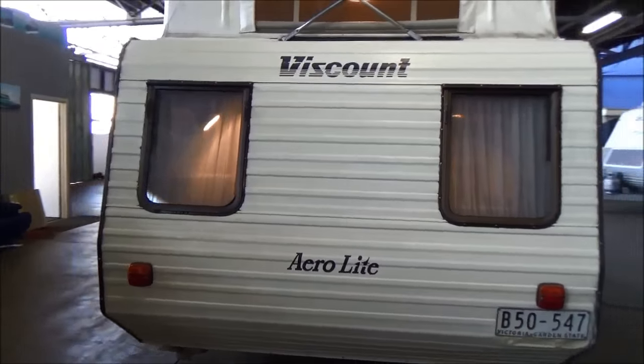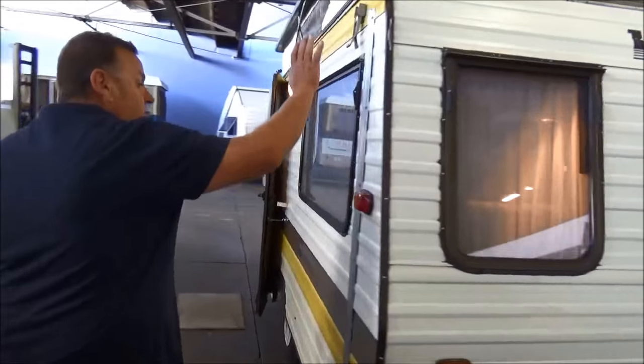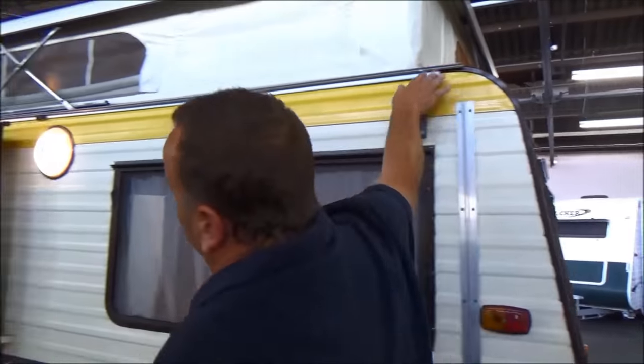Four and a half foot — tow it with most cars. Only got a tare weight of 830 kilos. Got a bonus: a full annex that comes with it, plus an awning up the top. Let's take a look inside.